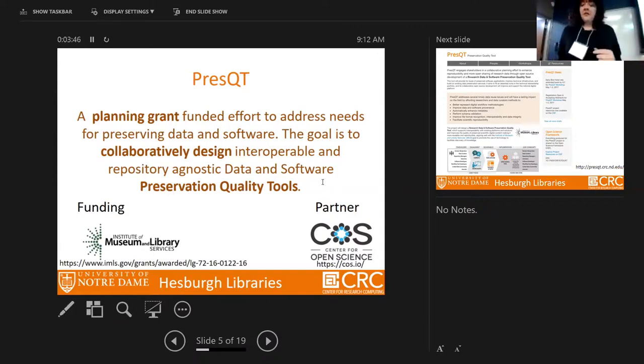Our other partner on this project is the Center of Open Science. Jeff is here with us and will also be available the whole day for questions.